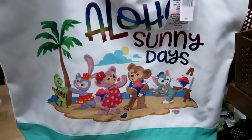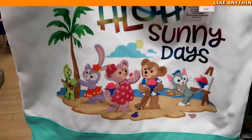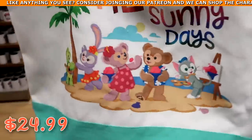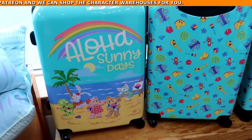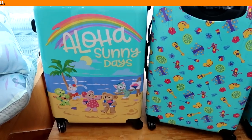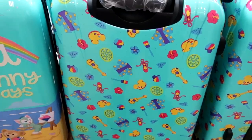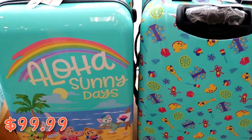Check out this tote bag from Aulani — it says 'Aloha Sunny Days' with a turtle playing the banjo, teddy bears, and rabbits for $24.99 from $45. This reminds me of that suitcase in the window. The suitcases are kind of double-sided — Aloha Sunny Days with all the characters on one side, and very Hawaiian themed on the back with a guitar, Mickey painting palette, and paint brushes — for $99.99 from $225.